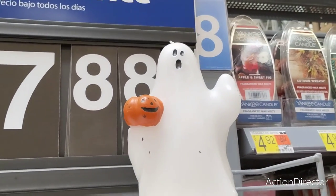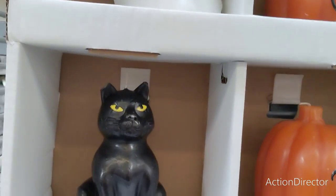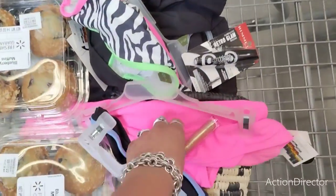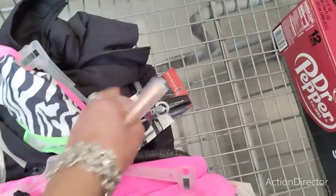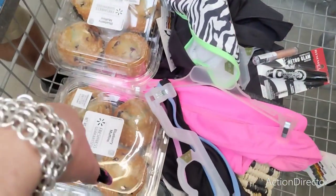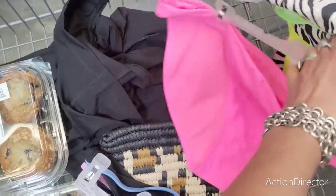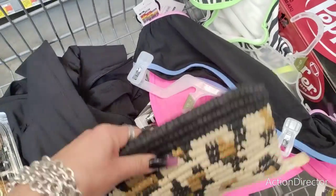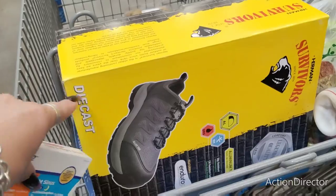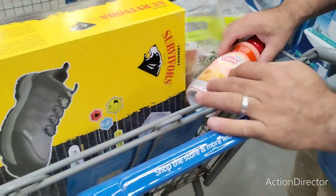Terracotta and beige cute candles for $7.98 — the ghost, the jack-o'-lantern, and the black cat. So in my cart I got some lip gloss, mascara, Diet Dr. Pepper, blueberry muffins for us and for my sister and her family, bikini bottoms at $3 and a dollar, shoes — steel toe — $10, creamer, glazed donut, and the last bag of cherries.